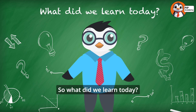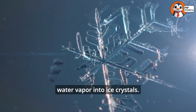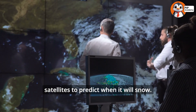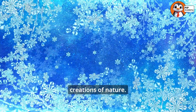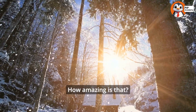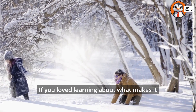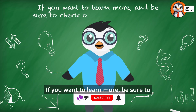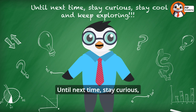So what did we learn today? Snow forms when cold air and moisture come together, freezing water vapor into ice crystals. Meteorologists use tools like radar and satellites to predict when it will snow. And snowflakes are unique, beautiful creations of nature. How amazing is that? Thanks for joining us on this frosty adventure. If you loved learning about what makes it snow and how it's predicted, make sure to subscribe to our channel and check out our other playlists. Until next time, stay curious, stay cool, and keep exploring!